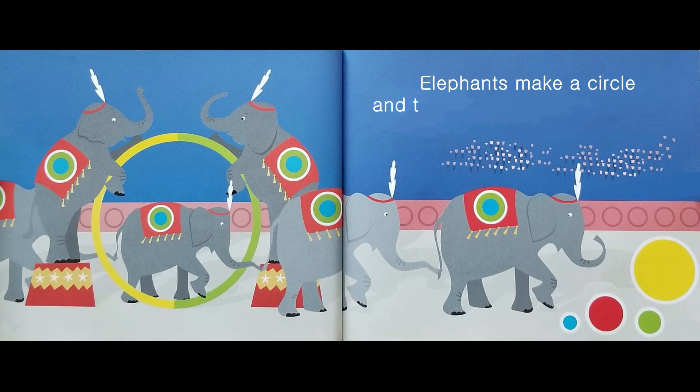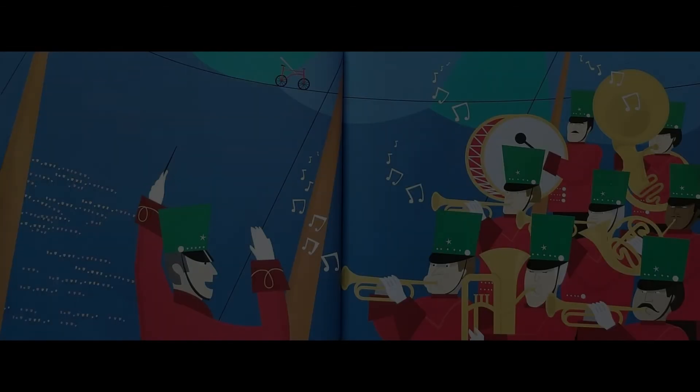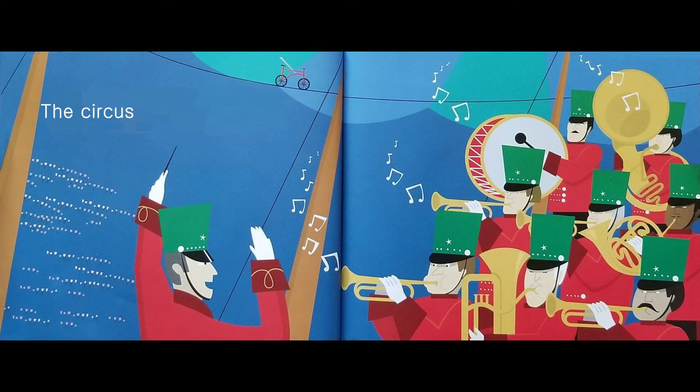Elephants make a circle and then march around and around. Circles. The circus band starts playing. The tent fills up with sound.